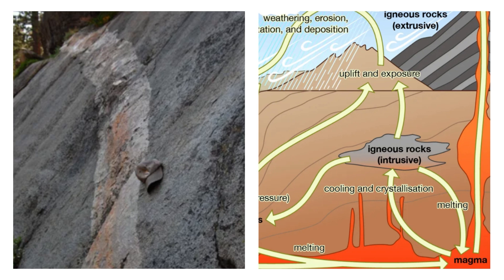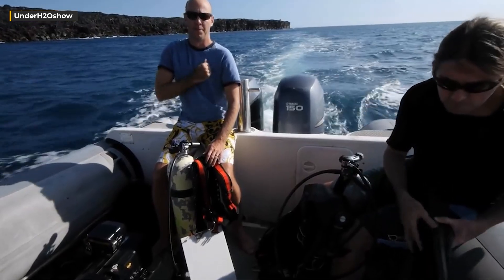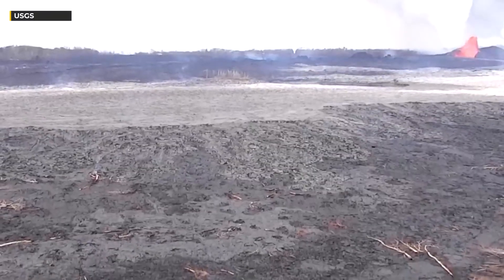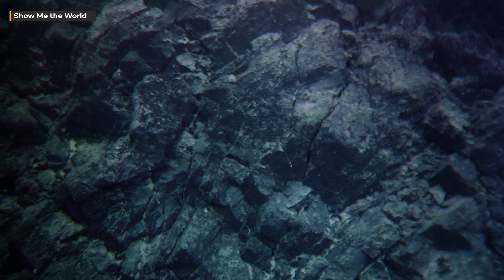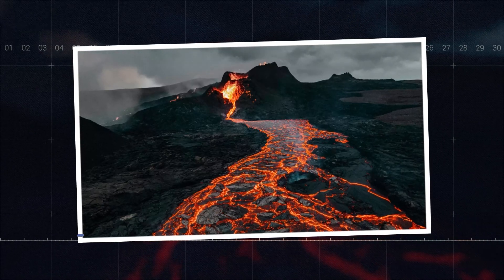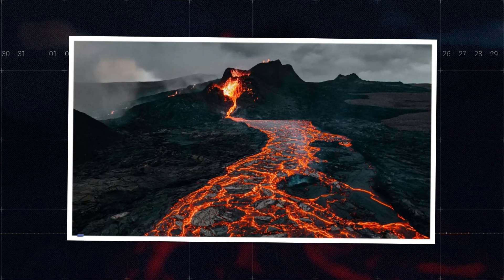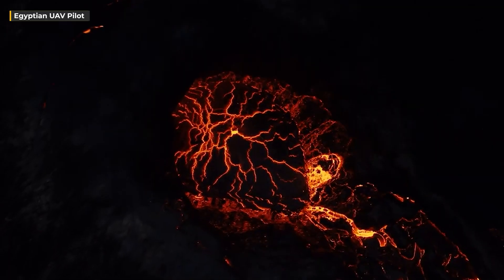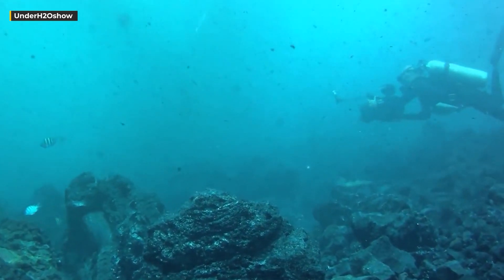Furthermore, several other factors such as temperature, pressure, and magma composition significantly contribute to the genesis of these underwater volcano cracks. The study of underwater volcano cracks holds immense significance for scientists and researchers across diverse domains. It offers valuable insights into the Earth's geology and the processes responsible for shaping our planet. The investigation of underwater volcanoes and their associated cracks aids in comprehending the repercussions of volcanic activities on the ocean and its ecosystems, enhancing preparedness for natural disasters and developing strategies to mitigate the consequences of volcanic eruptions on both human populations and the environment.